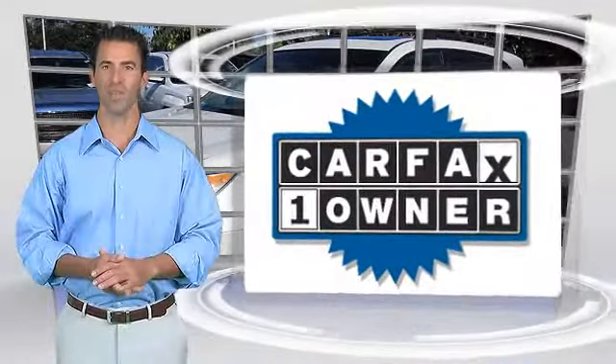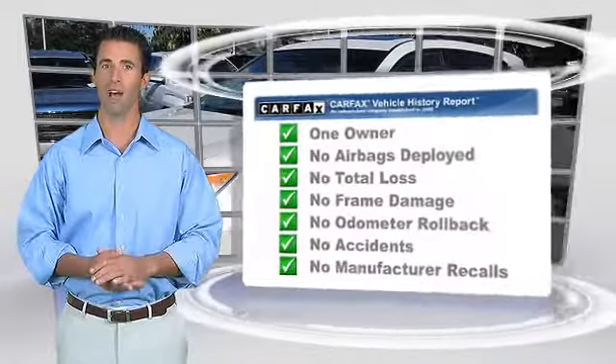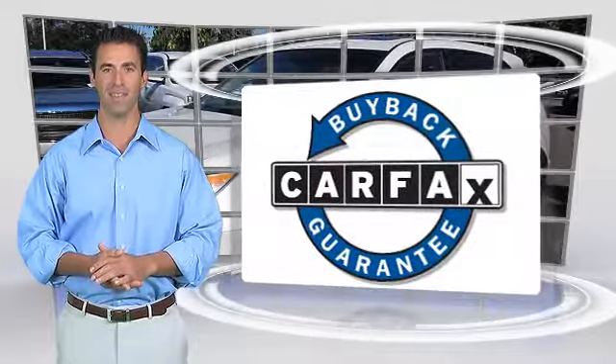This is a one owner vehicle with a clean Carfax vehicle history report. Be sure to find a complimentary copy of this report online or contact the dealership. This vehicle qualifies for the Carfax buy-back guarantee.